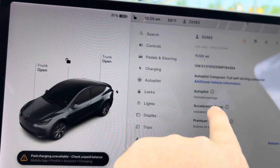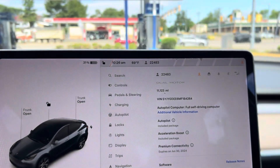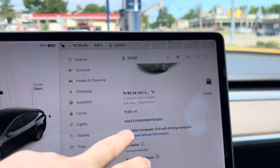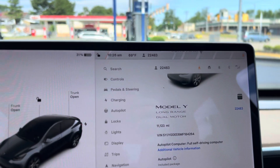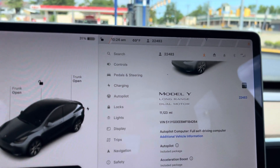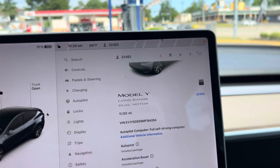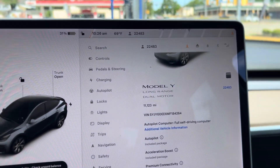But you've got autopilot and you've got the FSD computer. It's got all the options — dual motor and the long range. This is a very popular trim level. Only the performance would be more, but even the performance with the acceleration boost, you don't even need a performance. This is just as fast.